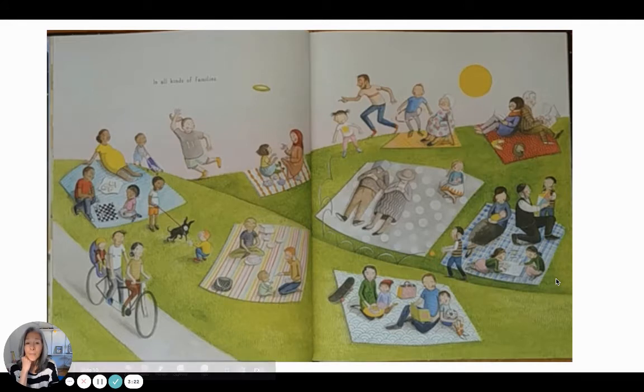In all kinds of families. I'll give you a moment just to look at all the different kinds of families.